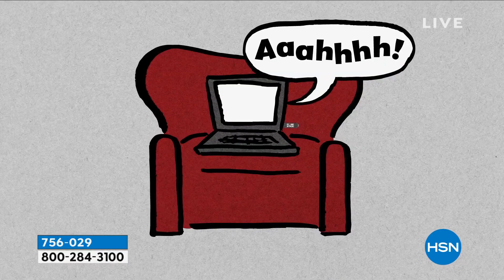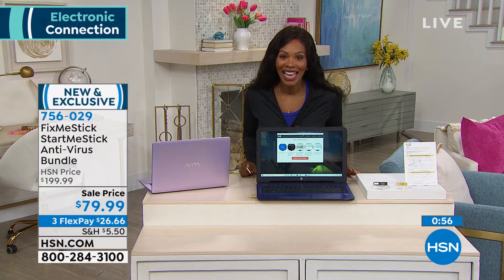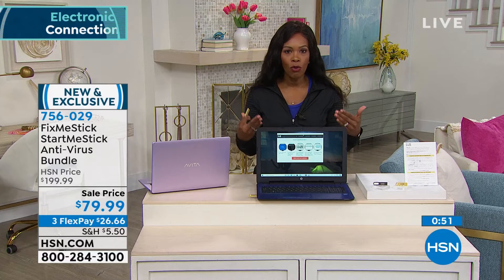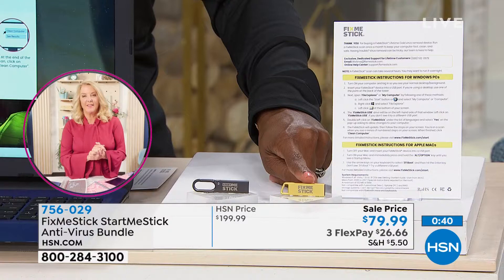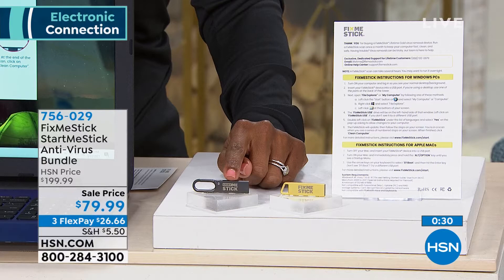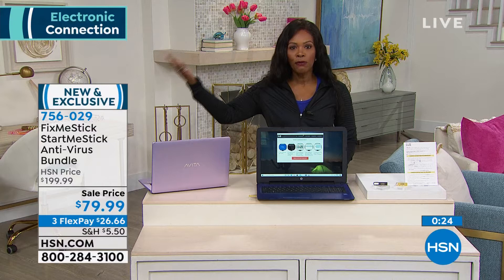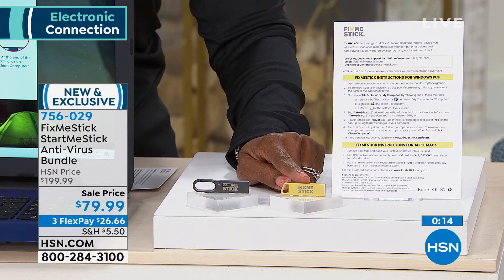Put it in at night, go to bed — it scans all those files over and over. When you come back it gives you a readout of what it found, and you're going to be surprised every time. For the lifetime of three computers, you're getting the FixMeStick Gold. This is going to be the last time they do the lifetime offer. The StartMeStick is also lifetime for that computer, but they won't always offer lifetime — there could be a fee or you'll have to get another one. This right now protects up to three computers for the lifetime of those computers.